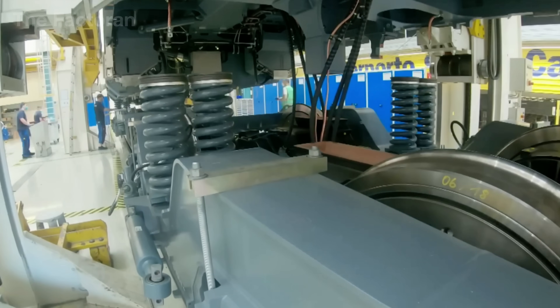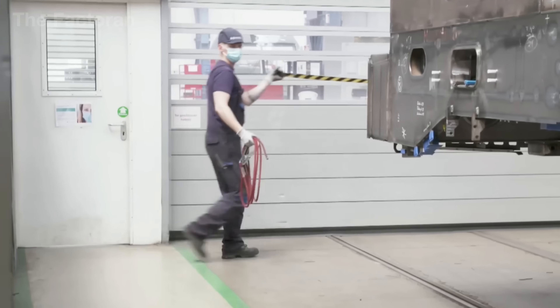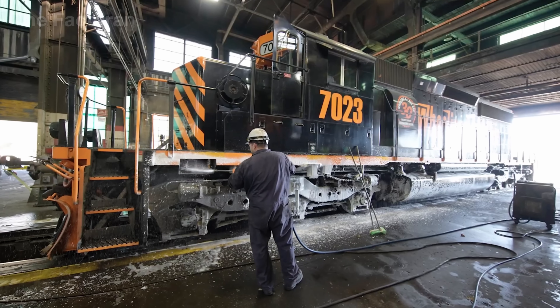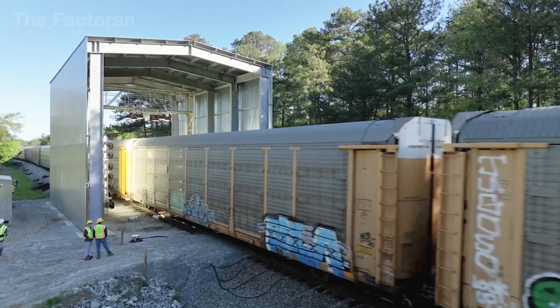This is more than an industrial product — it is a testament to human engineering, labor, and creativity. Join us as we explore how these iron horses are born inside colossal factories, where cold steel is transformed into the force that moves the world.